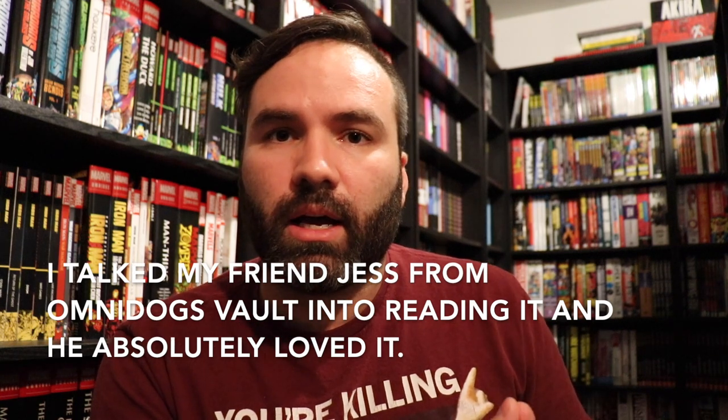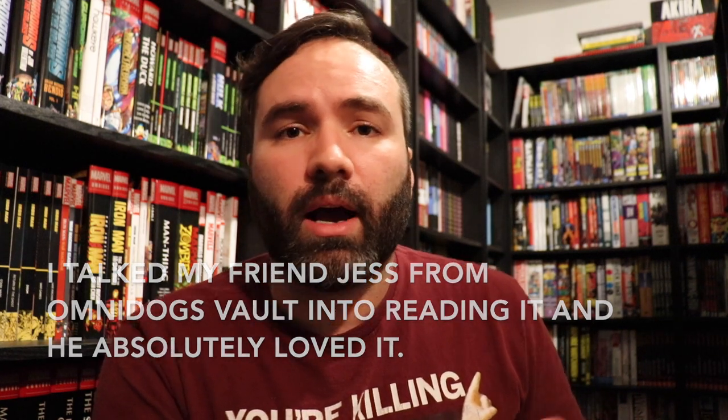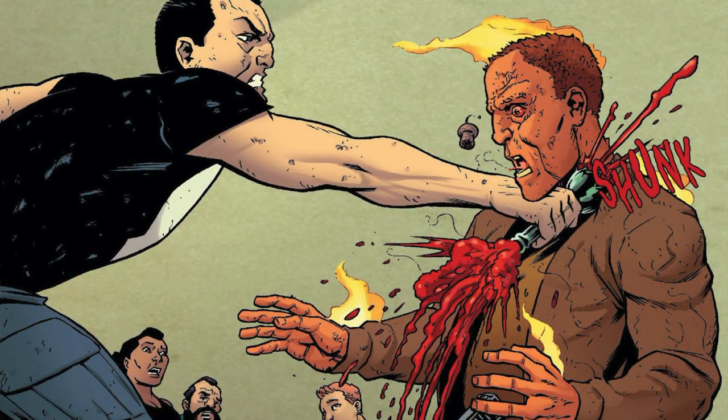Either way, if you haven't read this run, I recommend it. It has some pretty solid stuff — good action, a good take on the character, great artwork from the late Steve Dillon, and also from Matt Horak, who does his best job to emulate Dillon's style. So when Dillon is gone, it doesn't become that jarring.